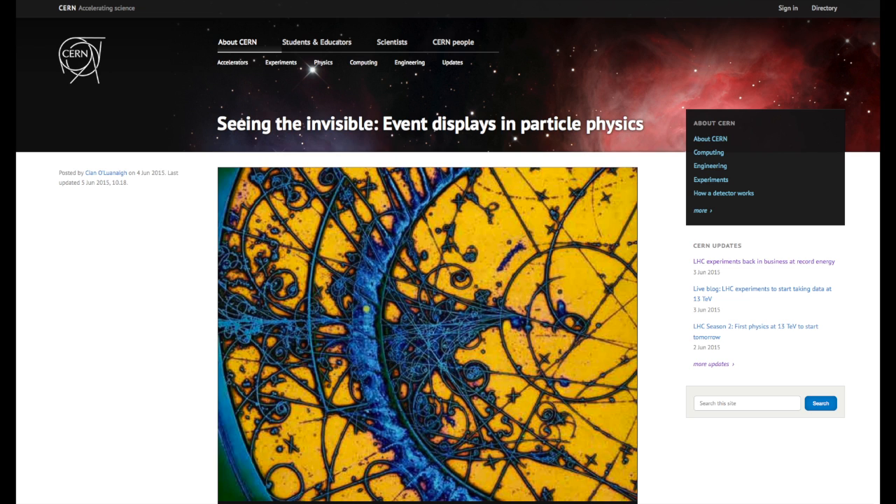One interesting thing that they posted on the CERN website on June 4th was a little thing called 'Seeing the Invisible: Event Displays in Particle Physics.' They did an artistic rendering of what the particles are doing — it's pretty fascinating. I'll leave links in the description so you can check that out. It goes through the history of how they went from normal particle colliders into the digital realm, which leads me to the topic of today: the Helix Nebula.